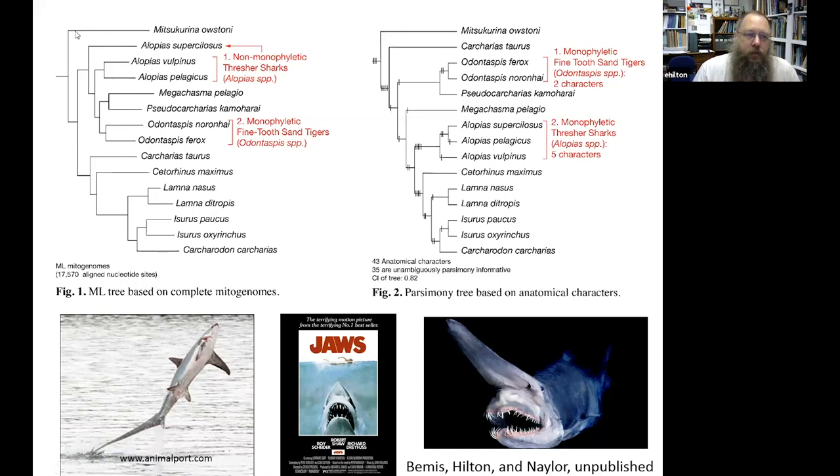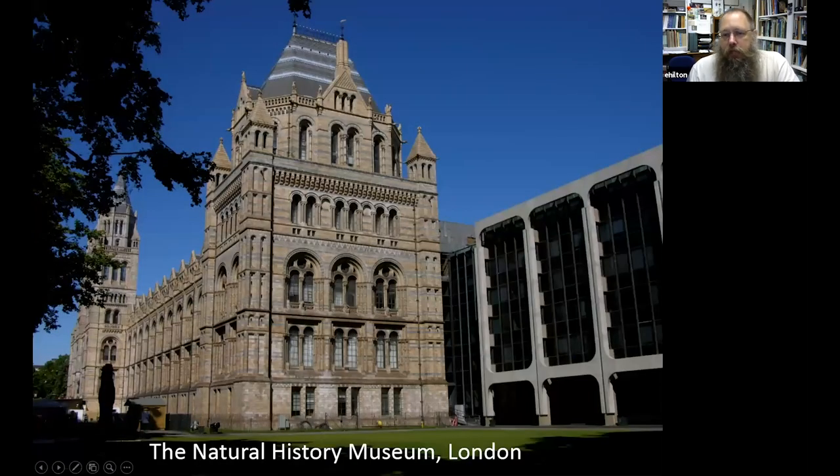That result is shown in a cladogram — a family tree — which is in contrast to what our morphological anatomy shows; the anatomical data do support a single origin of the thresher sharks. This study is still in its infancy, and we're expanding both the genetic information we're analyzing and the anatomical characters to better understand how these fishes are related and how they have evolved. All of this is made possible by natural history museums.